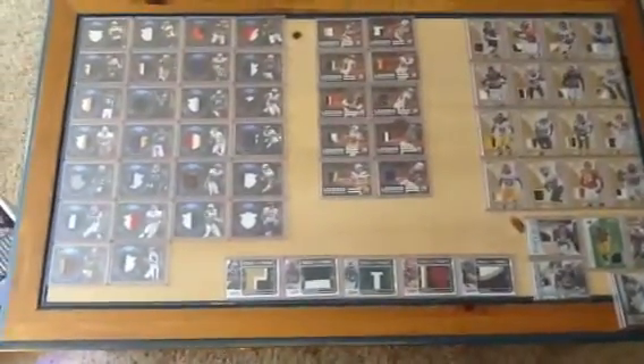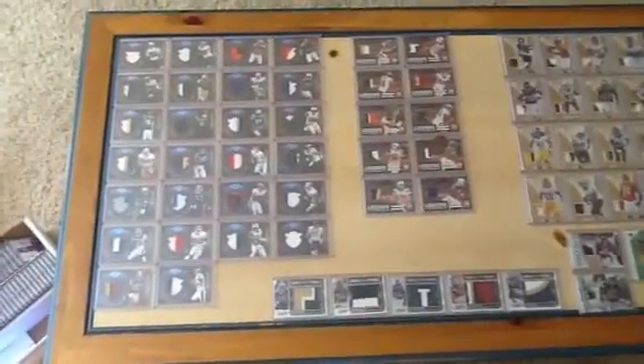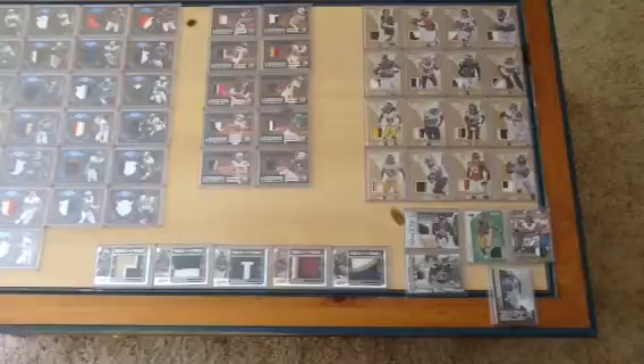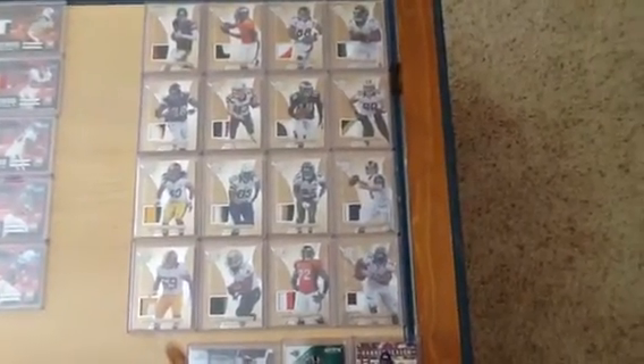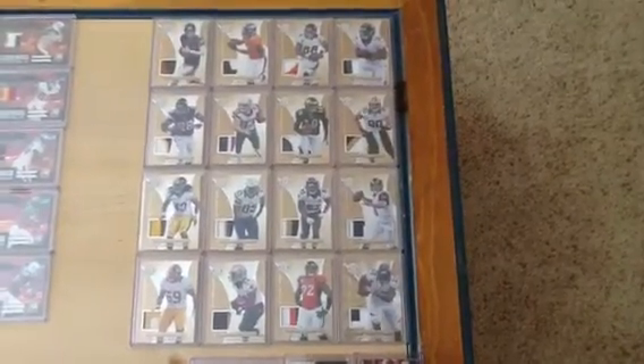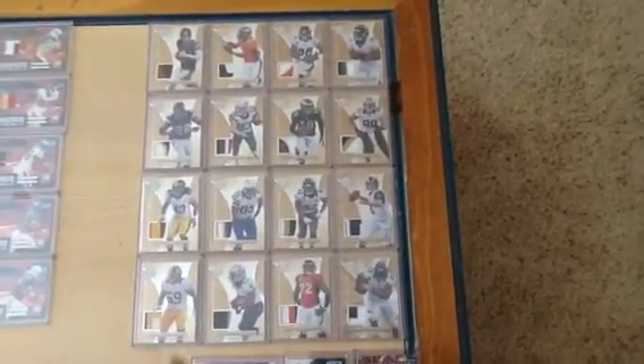Welcome to Project X — the secret sets the Set Hunter has been working on. You guys all knew about this one; it was mentioned in an earlier video talking about my disgust with Panini and how they love to short print their stuff to make it nearly impossible to complete sets.